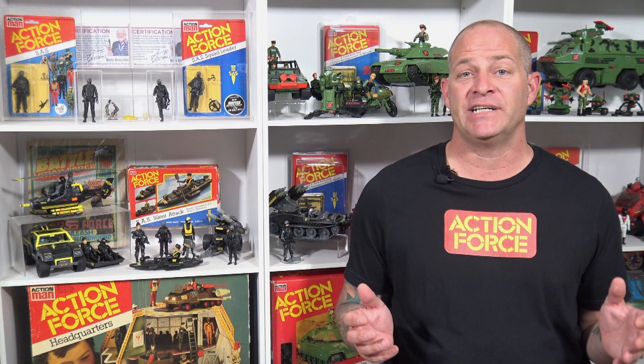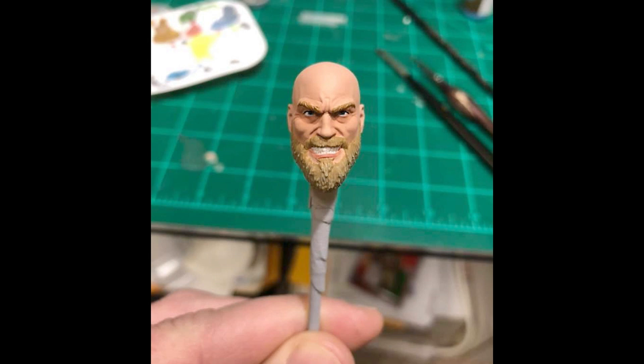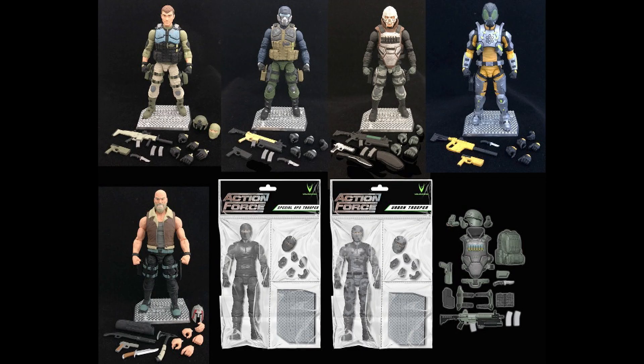Anyone wishing to support this line can go to valiverse.com and place a pre-order. These action figures are also available on Big Bad Toy Store. Bobby Valor has years of toy design experience and is pouring his heart and soul into this exciting new line, and I can tell you these are the best modern military action figures I have seen to date.